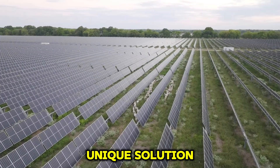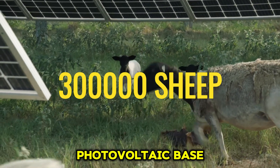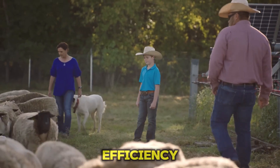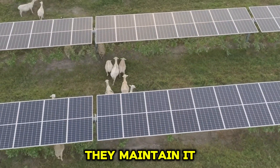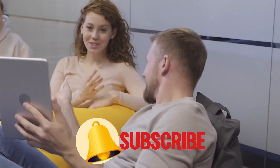Chinese workers have employed a unique solution. They introduced 300,000 sheep to the photovoltaic base. These sheep not only clear the boards and weeds but also help maintain power generation efficiency. In today's video, we will explore China's largest photovoltaic base and see how they maintain it with 300,000 sheep.